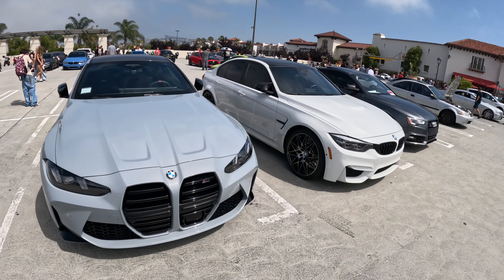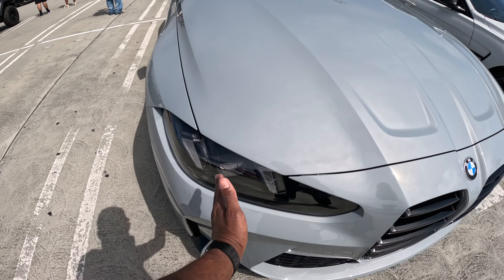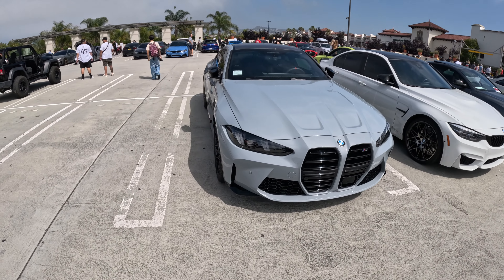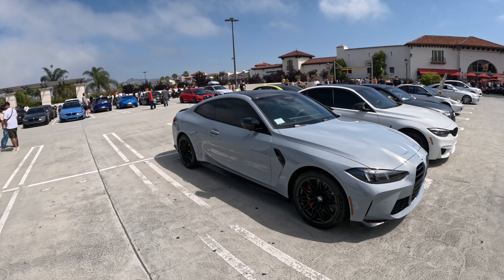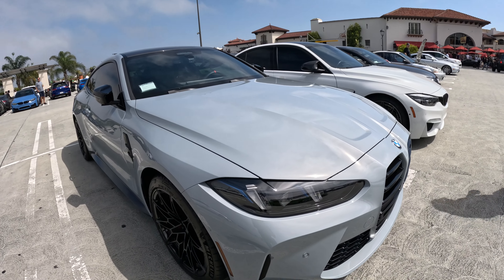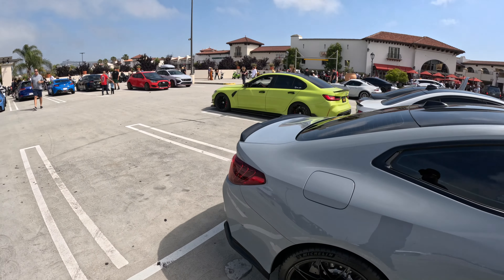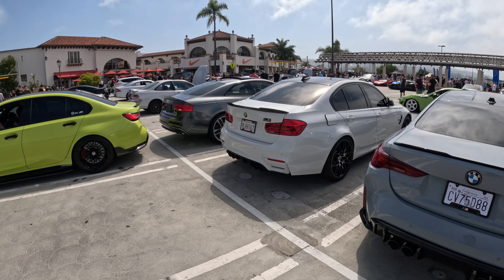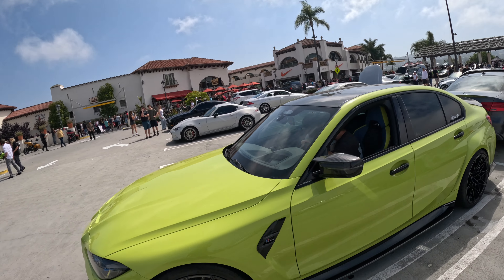This one is an M4 Competition, and we know it's a 2025 because it has the new headlights in the front. I still don't know how I feel about these headlights — they look a little too simple. They don't look as complicated or expensive as the previous model.